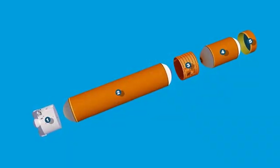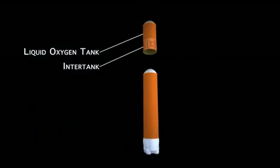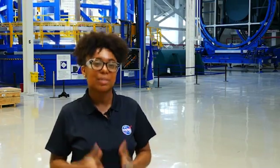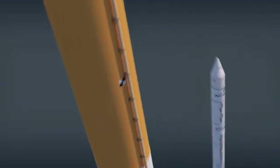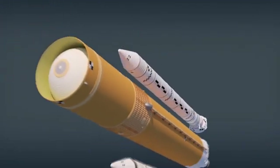Five sections make up the Boeing-built core stage of the Space Launch System: the forward skirt, the liquid oxygen tank, the intertank, the liquid hydrogen tank, and the engine section. All of those pieces make up the core stage of the Space Launch System. Once the core stage is complete, it will stand 212 feet tall and 27.6 feet in diameter, and will be filled with 733,000 gallons of propellant to fuel the rocket's missions.